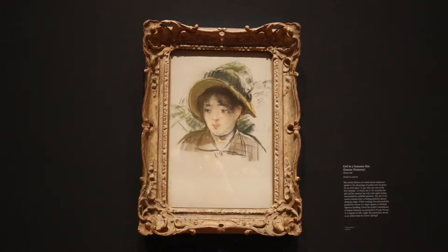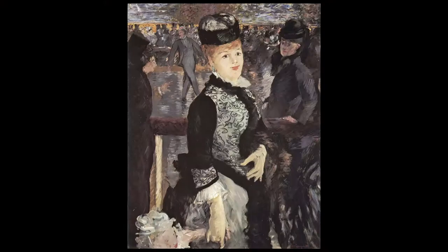Here's a painting called Skating, and it refers to the fad of roller skating — the man in the back is roller skating.